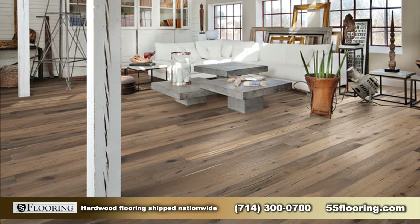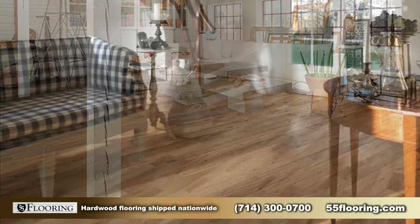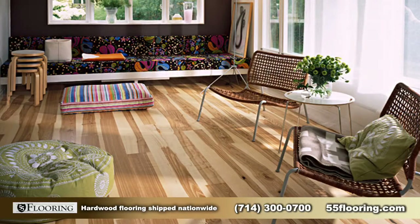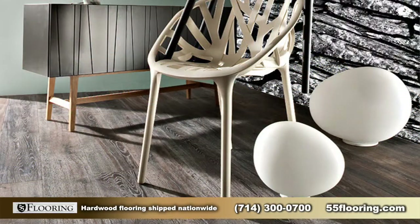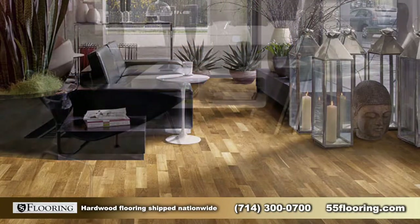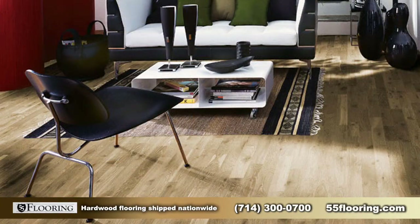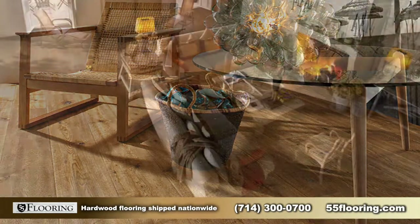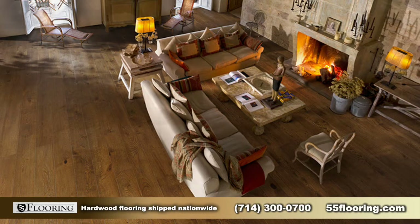We also have a website where we ship nationwide. You can have the flooring delivered to your job site, your home, or your installer. And you can call 55 Flooring anytime — we'll give you quality assurance on the products you're buying and any information you may need to install your floors.